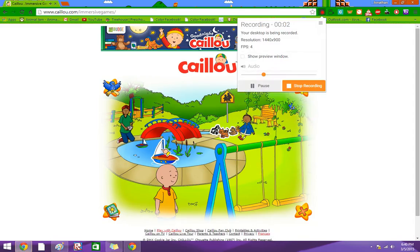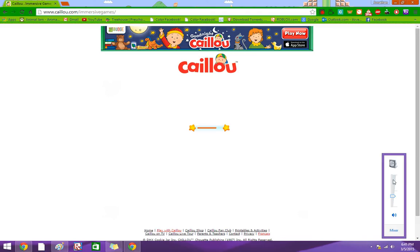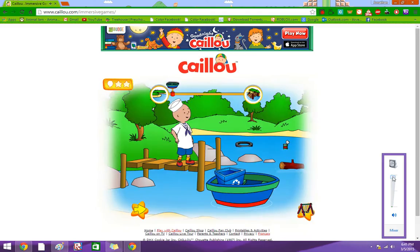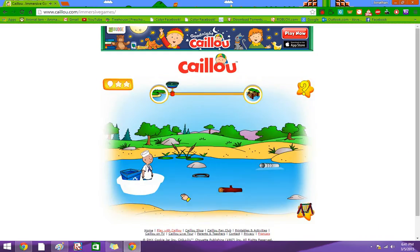How about a boat ride with Billy? Today we are sailors, but before we can go for a ride we need to clean the river. Do you want to help me pick up the litter? Click on the boat to start the motor.